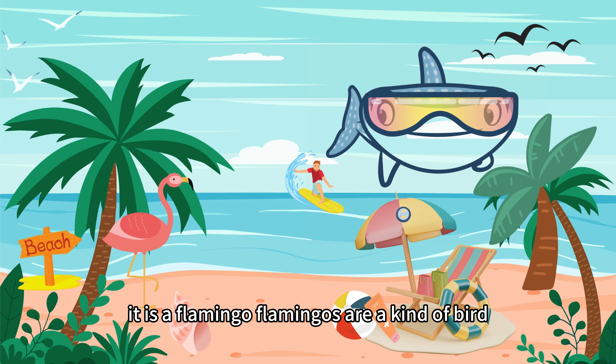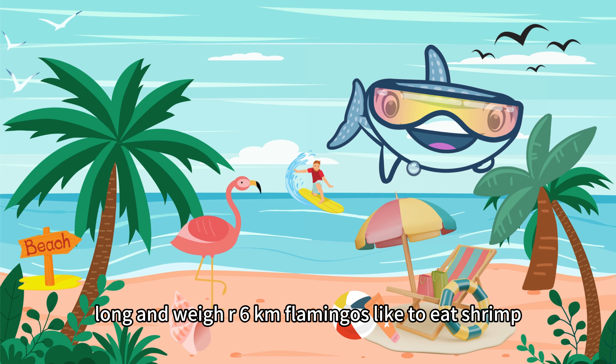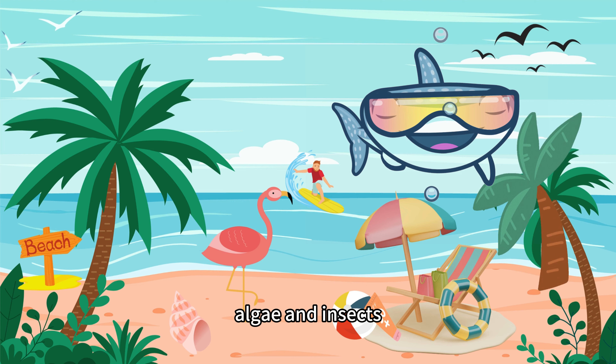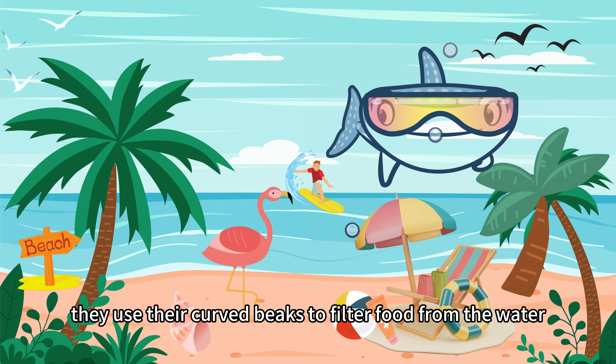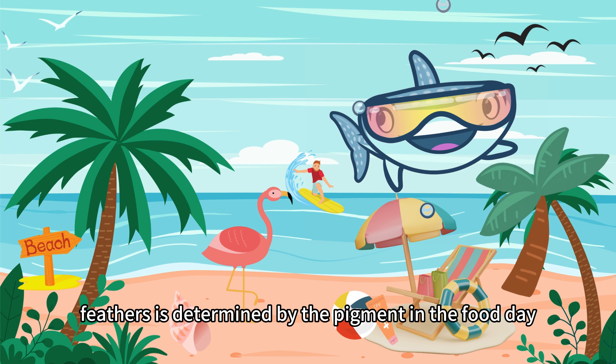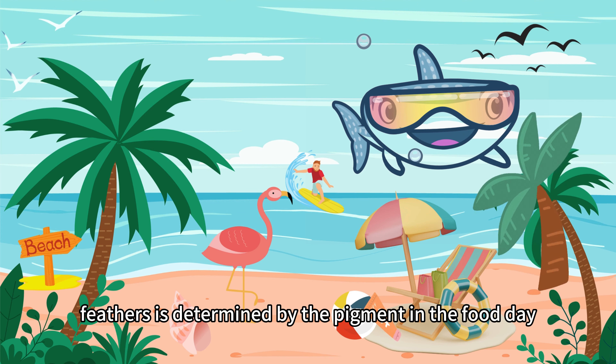Flamingos are a kind of bird. They are 1–1.5 meters long and weigh 2–4 kg. Flamingos like to eat shrimp, algae, and insects. They use their curved beaks to filter food from the water. The color of flamingos' feathers is determined by the pigment in the food they eat.